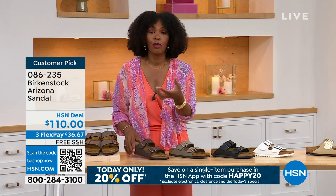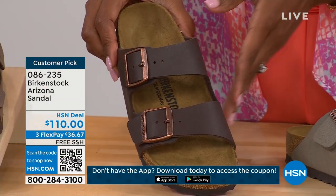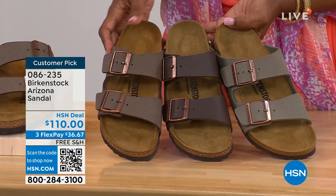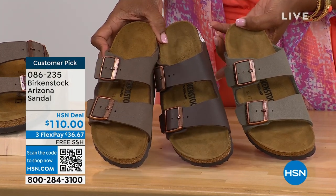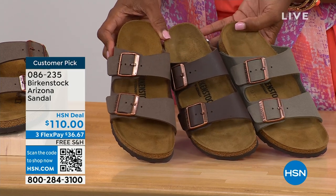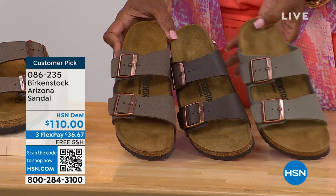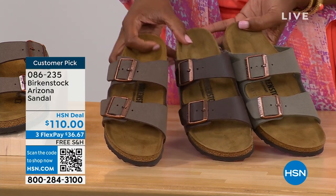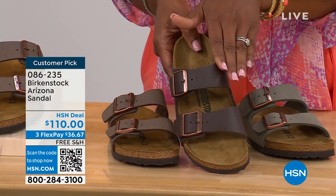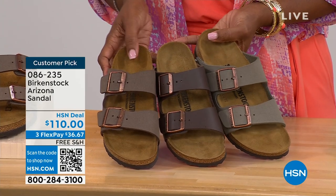I wanted to pull a few colors next to each other so you can see: Stone is the lightest neutral with a little more gray to it. Mocha is in the middle — a little dustier, softer brown. And Dark Brown is obviously the deepest. If you're trying to decide, Stone is lightest and most gray, Dark Brown is obviously darker, and Mocha is right in the center. Then your basics: White with that cool white outsole, which gives it a sporty look — something about a white outsole that screams hot weather and summer. And Black with a black outsole. Then that Gold, which can be dressier. Item 086-235, flex pay $36 and change, shipping free.